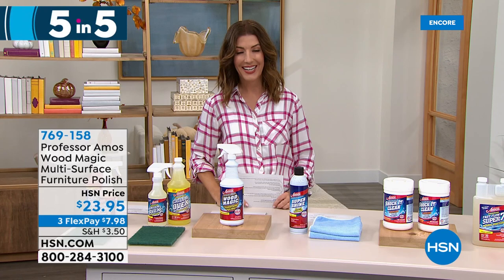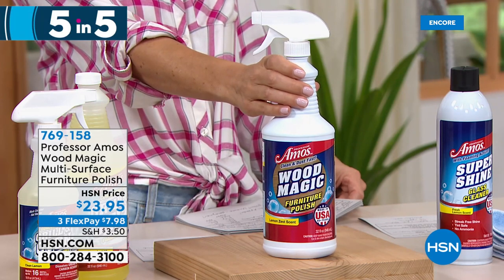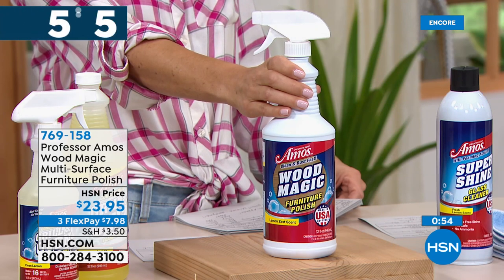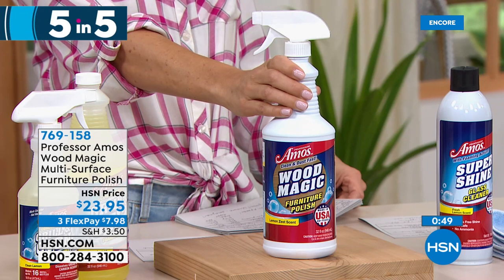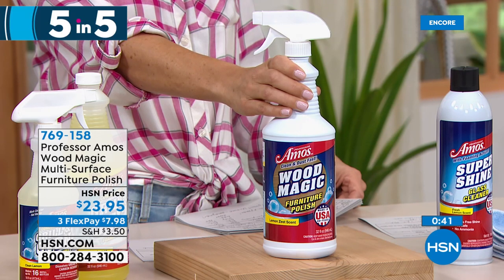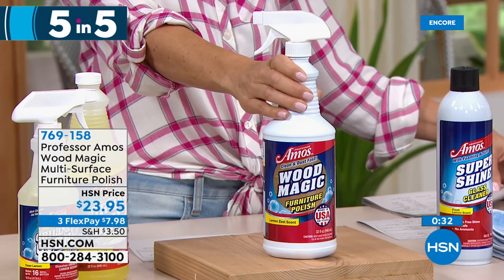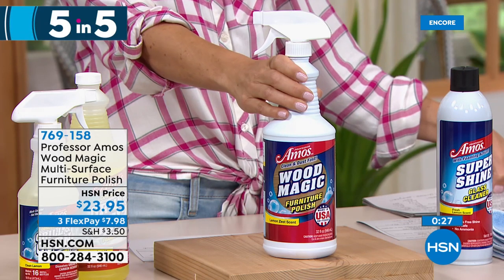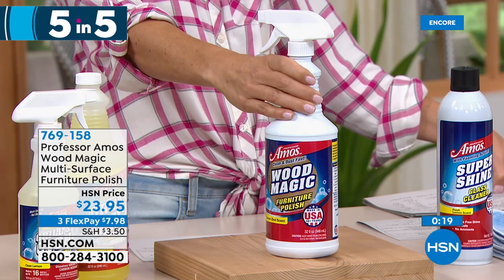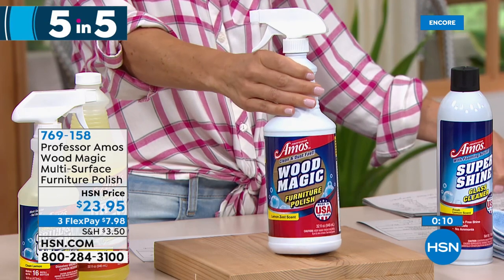Number two: Professor Amos Wood Magic Multi-Surface Furniture Polish with coconut oil and liquid paraffin. It has a sprayer and can be applied two ways — spray over a furniture area if no fabrics are present, then buff with one towel and wipe residue with a second. Works on antique wood, cherry, maple, and oak. It cleans, moisturizes, and polishes the wood, leaving it healthy-looking. Made from pure liquid coconut oil and liquid paraffin — no synthetic products. 32 ounces for $23.95.